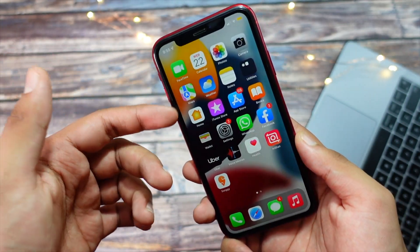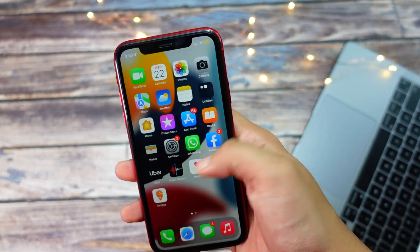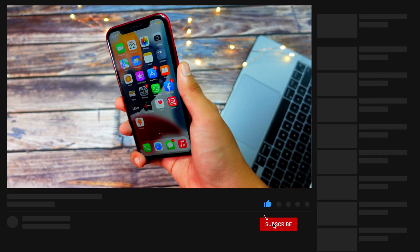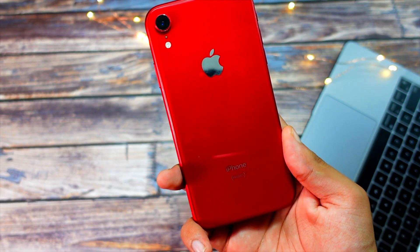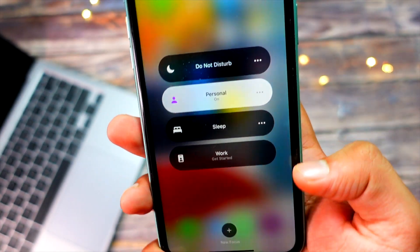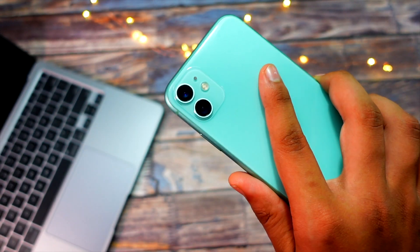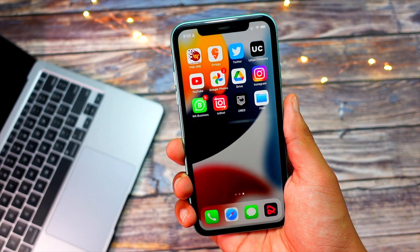Now let's talk about the iOS 16 beta 8 release date. I expect Apple to release this update next week Tuesday. Today is Saturday, and I'll be uploading this video on Saturday or most probably Sunday. By Monday or Tuesday I will be coming up with a standalone video talking about beta 8 only, so consider hitting that subscribe button if you haven't already.